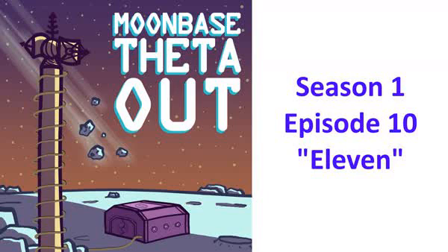Moonbase Theta, Out is a Monkeyman Productions podcast. You can find more information on our website, MonkeymanProductions.com, or find us on Facebook or Twitter. You can also support us at Patreon.com/MonkeymanProductions and get behind-the-scenes info, including early access to the entire season at once. Moonbase Theta, Out is written by DJ Silvis and performed by Lehman Kessler. Music is the track Star by the band Ramp. You can find more about them at Ramp-music.net. Monkeyman Productions, out.